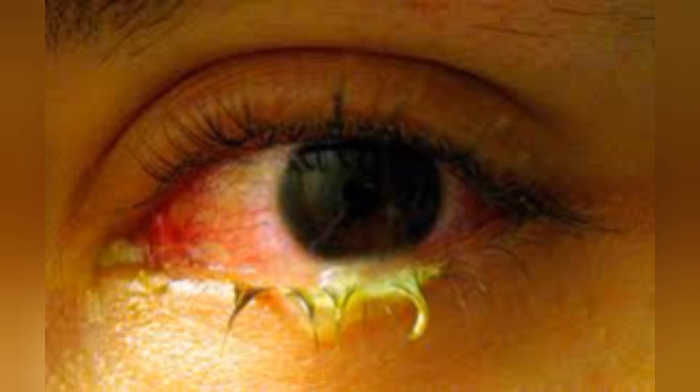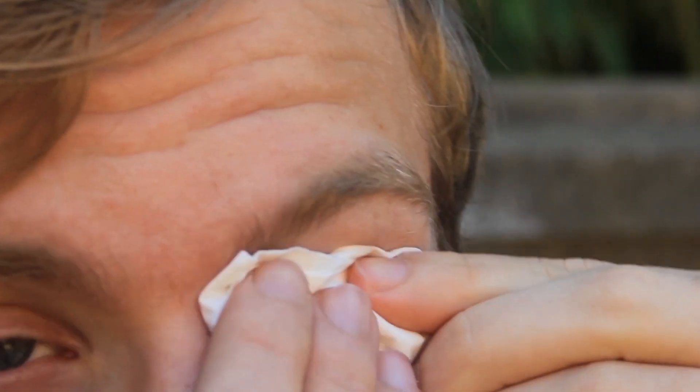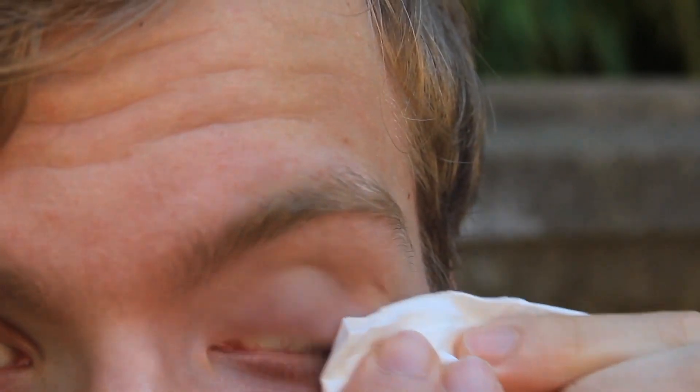Additional symptoms include itching, irritation, and/or burning; discharge, pus, or mucus; crusting of eyelids or lashes, especially in the morning; and contact lenses that feel uncomfortable and/or do not stay in place on the eye. Depending on the cause, other symptoms may also occur.